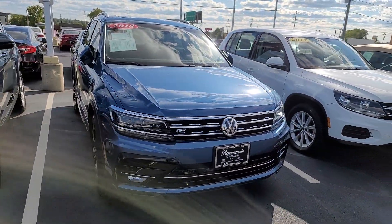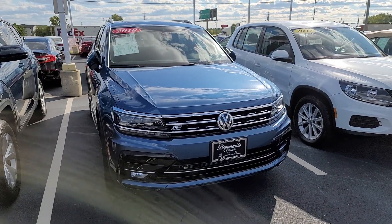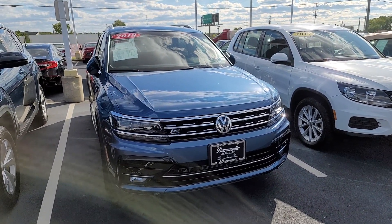And this last one is a 2018 Volkswagen Tiguan SEL Premium R-Line.